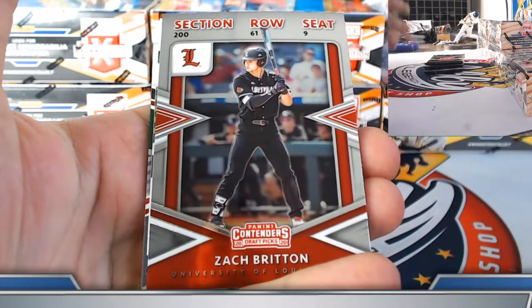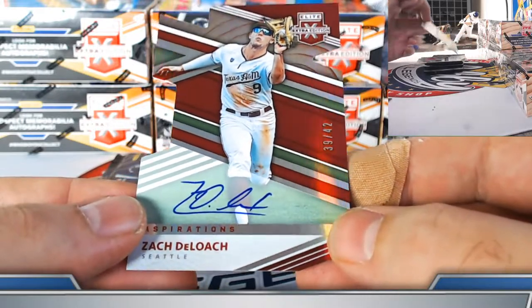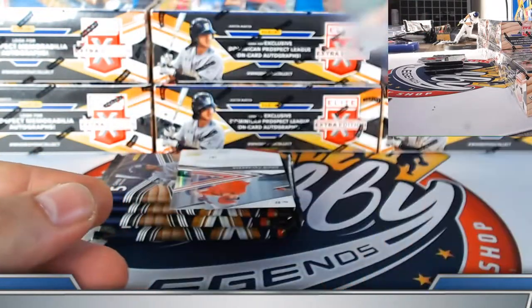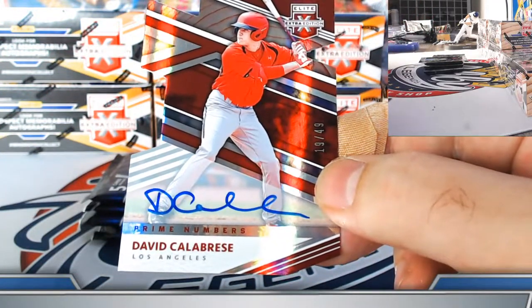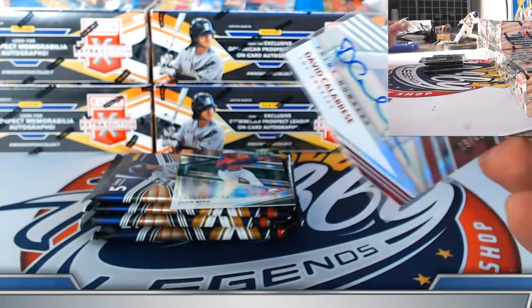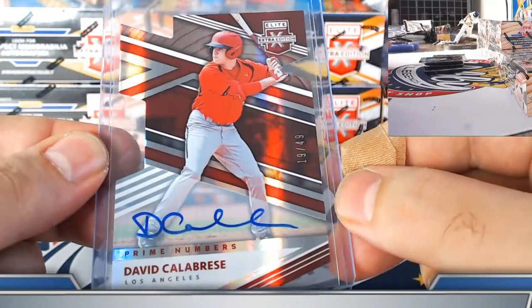Nick Frasso Toronto base. Zach Britton college ticket Toronto. Zach DeLoach Seattle Mariners die cut autograph on-card, numbered to 42, 39 out of 42 — Cory, congrats. Nice hit for the Angels coming up — Rich, on the board. Prime numbers prime B, David Calabresi, 19 out of 49. Couple of solid die cut autographs in this pack — DeLoach and Calabresi.